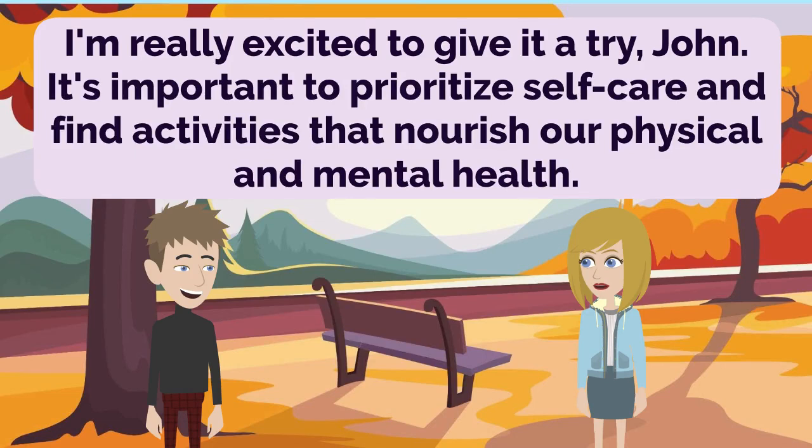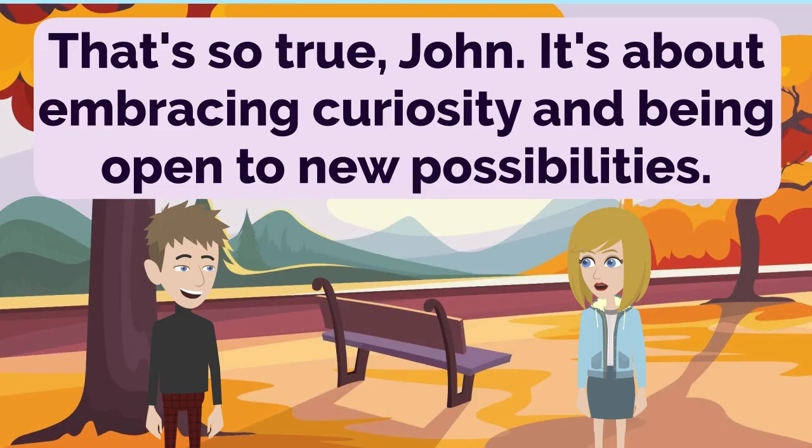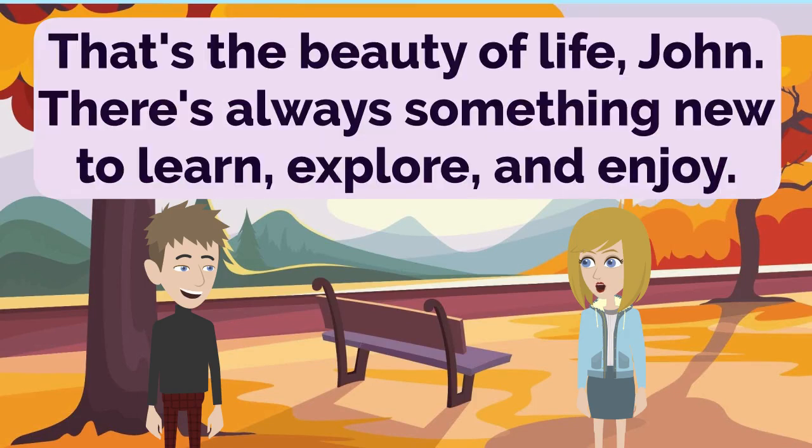I'm really excited to give it a try, John. It's important to prioritize self-care and find activities that nourish our physical and mental health. Absolutely, Anna. By exploring new hobbies, we open ourselves up to new experiences and opportunities for personal growth. That's so true, John. It's about embracing curiosity and being open to new possibilities. I completely agree, Anna. It's never too late to try something new and embark on a journey of self-discovery. That's the beauty of life, John. There's always something new to learn, explore, and enjoy.